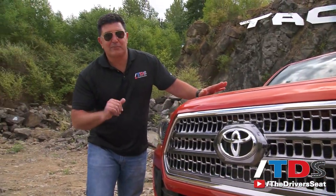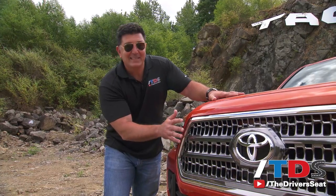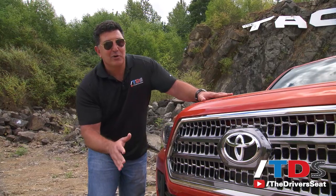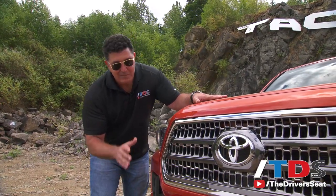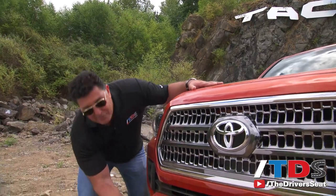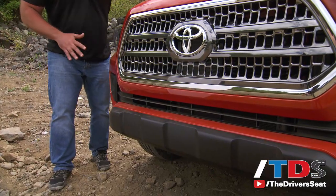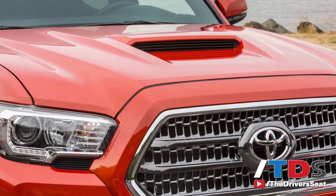Up front on the all-new Tacoma you have a new trapezoidal grille — in fact each one of the five trim levels gets a unique grille. The angle of approach is very important when you're off-roading: 29 degrees is the standard angle, but the TRD models — which account for 40 to 45 percent of sales — get a 32-degree angle of approach. You also have an optional hood scoop on the TRD model; it's not functional, but it looks great.